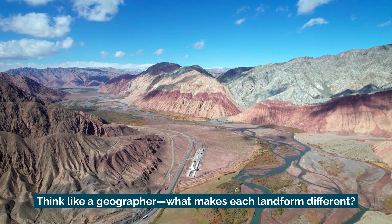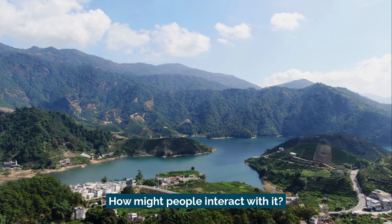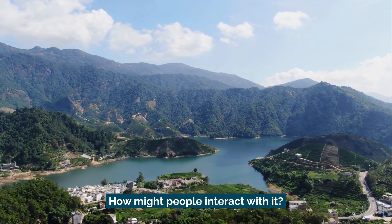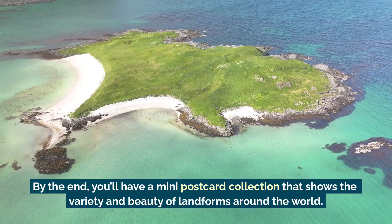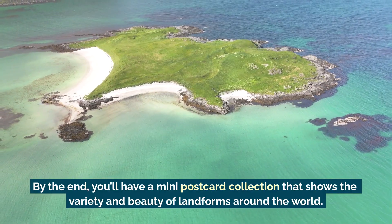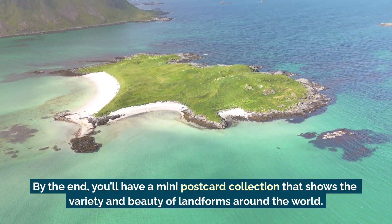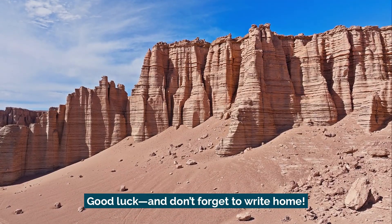Think like a geographer. What makes each landform different? How might people interact with it? What's the climate like there? What's the view? By the end, you'll have a mini postcard collection that shows the variety and beauty of landforms around the world. Good luck, and don't forget to write home.